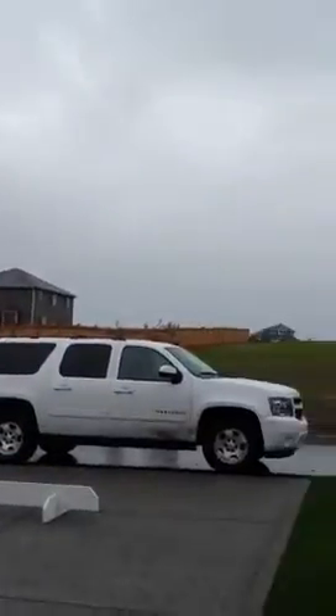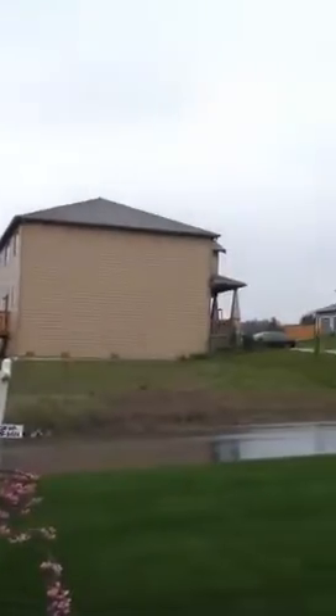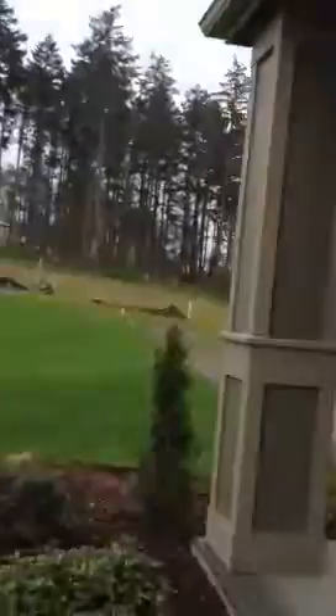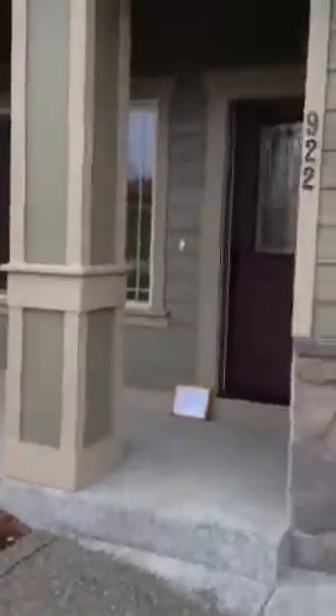We're at 922 Cove View Circle. This is the neighborhood, and it's raining, but I'm going to try and come out here and get a shot of the front of the house.